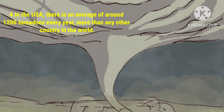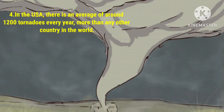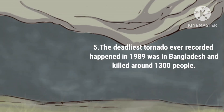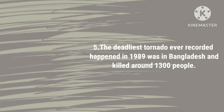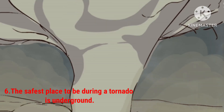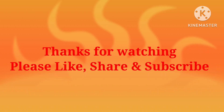In the US, there is an average of around 1,200 tornadoes every year, more than any other country in the world. The deadliest tornado ever recorded happened in 1989 in Bangladesh and killed around 1,300 people. The safest place to be during a tornado is underground.